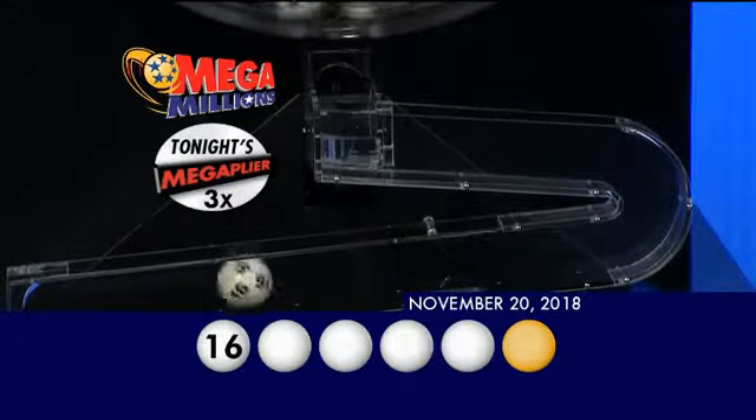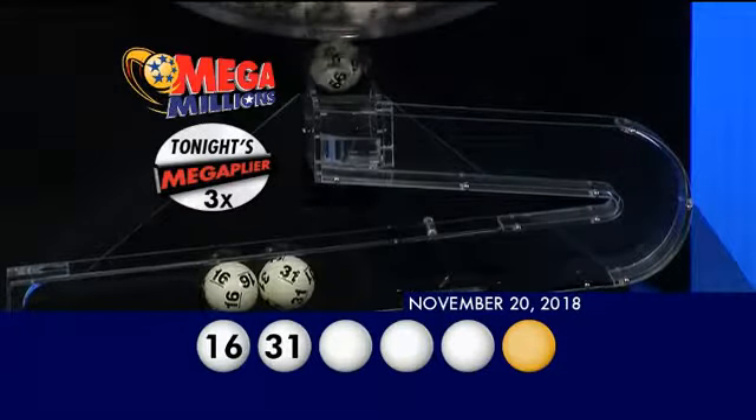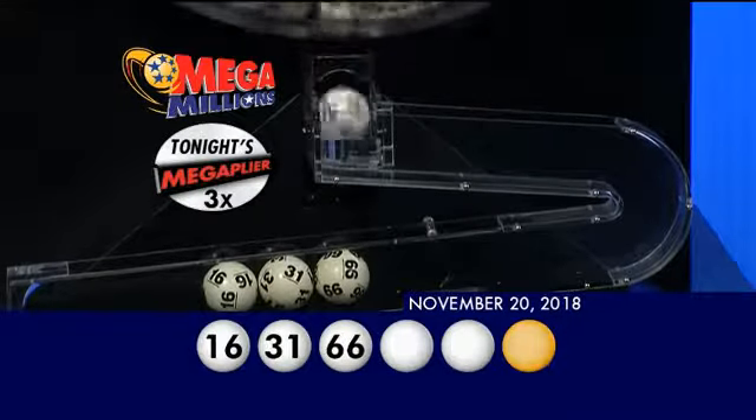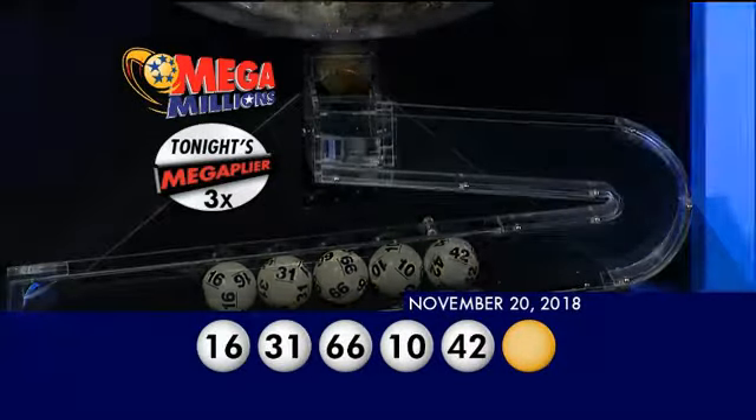Our first winning number tonight is 16, that's followed by 31. Up next we have 66. Your next number is 10, and your final white ball for this Tuesday evening is 42. Now for the Mega Ball, that Mega Ball number is 10.